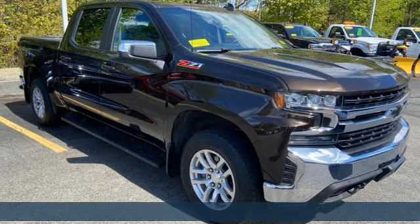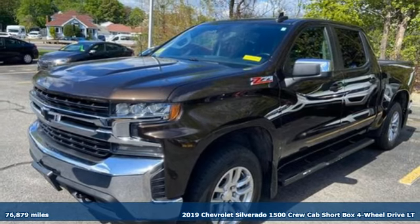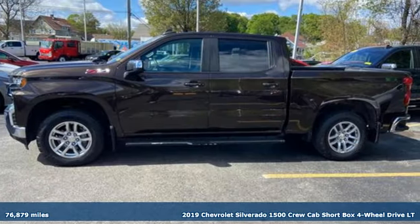Here's a 2019 Chevrolet Silverado 1500. When your livelihood depends on whether your truck can handle the load, this is the one to buy.